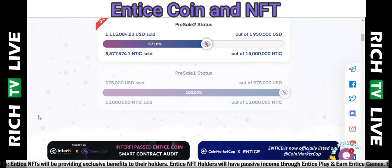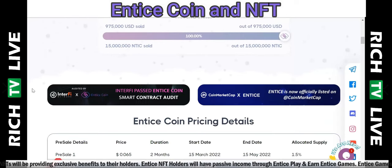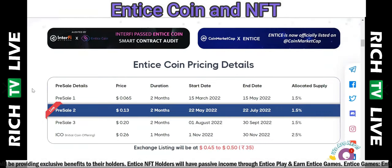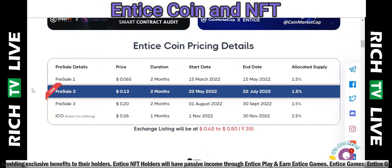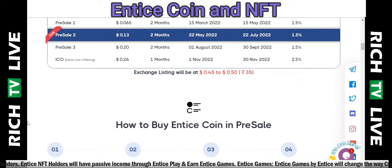Pre-sale 1 is 100% sold out. We're now on pre-sale 2. Looking at the Entice Coin pricing details: pre-sale 1 was six and a half cents, we're now at 13 cents, and it looks to grow to 20 cents and then 26 cents — a very interesting opportunity for early investors.